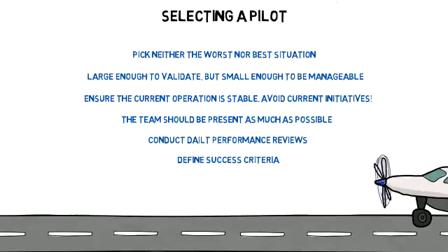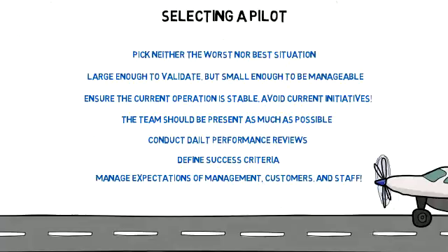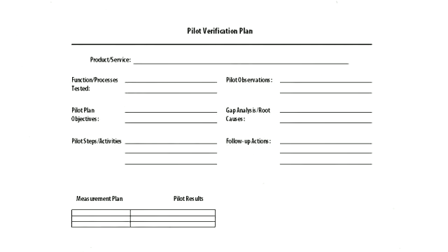It's important to manage expectations and perceptions of management, customers, and staff. To ensure the greatest success, follow a specific pilot verification plan that clearly states the product or service at hand, the processes being tested, overall objectives, and verified steps.